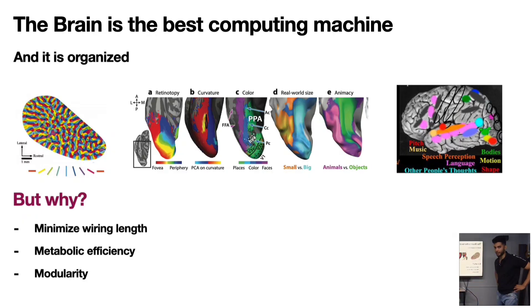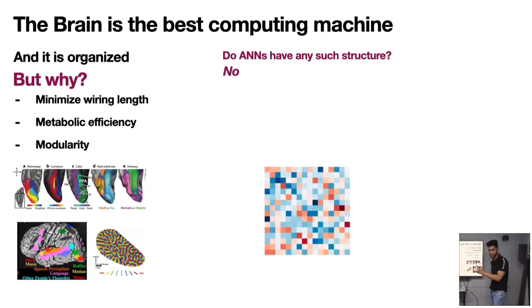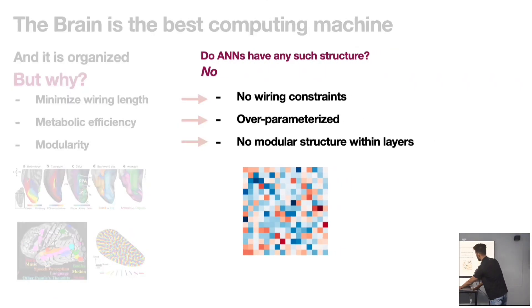The brain is topographic, clearly. But are neural networks topographic? No. When you plot the weights of a neural network, they look like random noise. When you look at the weights and try to figure out if there's a region that processes faces, bodies, etc., you don't see anything. Neural networks don't have topography — very bad.